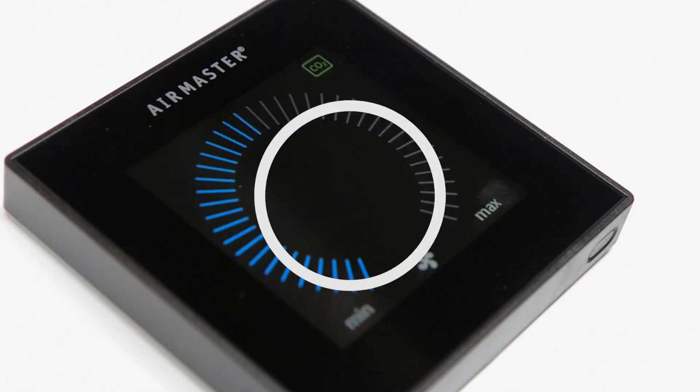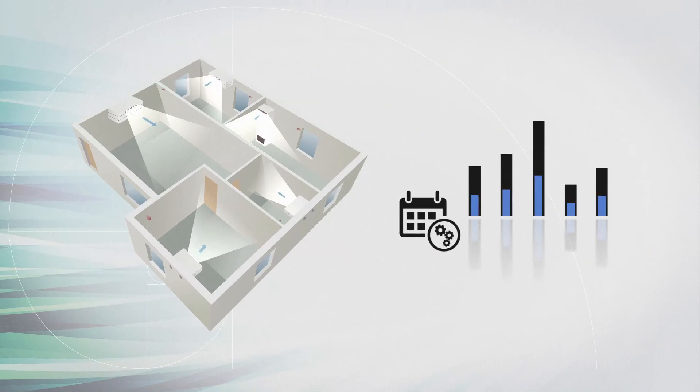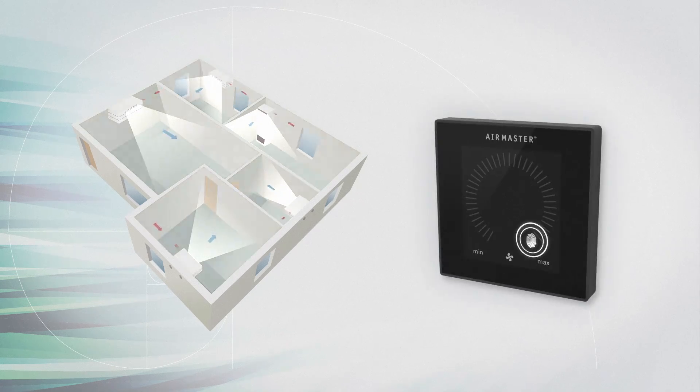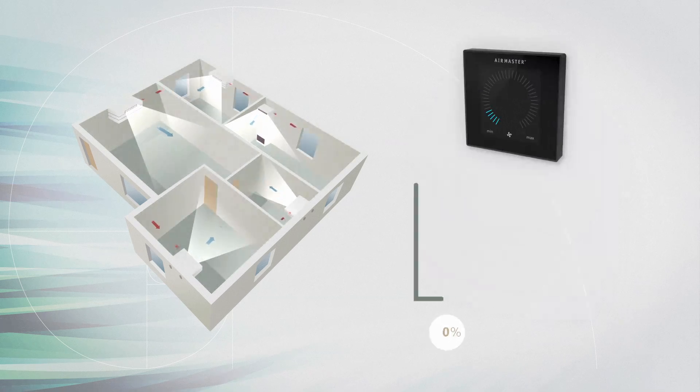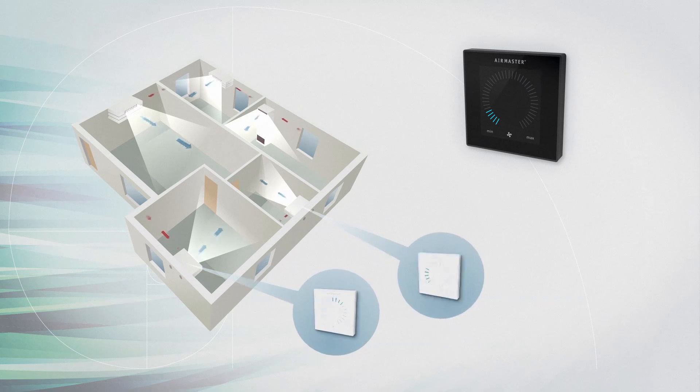All our decentralized air handling units include controls that are simple to adjust and program, are user-friendly, incorporate a data log to record how the unit is performing, and give flexibility allowing different ventilation rates per room per unit.